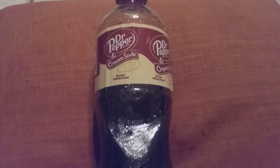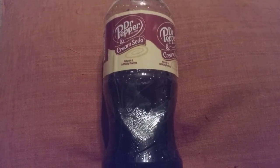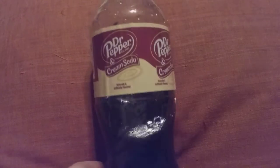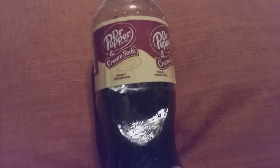Hi friends, family and folks, this is Bridget Earl and I'm bringing you a new review for Dr. Pepper and Cream Soda combined. This is Dr. Pepper's new line of sodas they just came out with — I tried it for the first time.